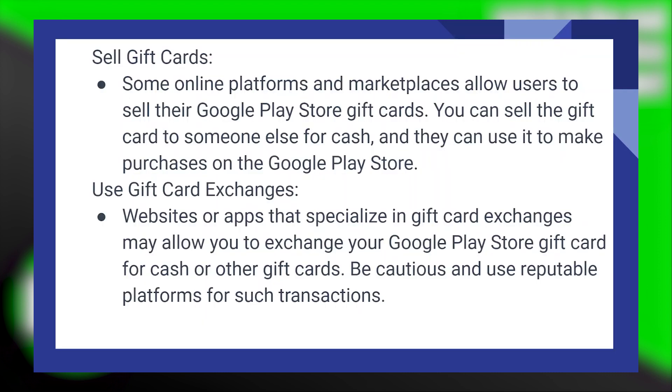Some online platforms and marketplaces allow users to sell their Google Play Store gift cards. You can sell the gift card to someone else for cash, and they can use it to make purchases on the Google Play Store.